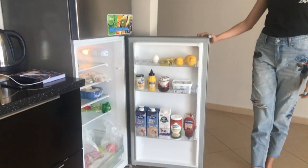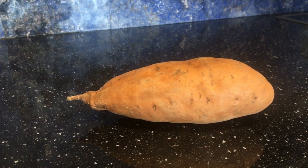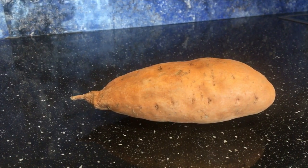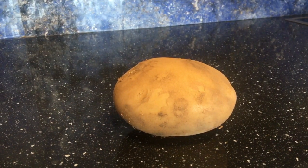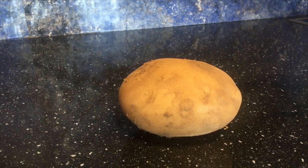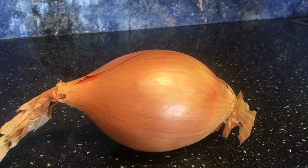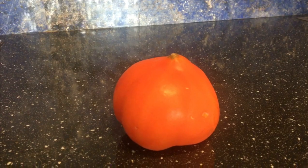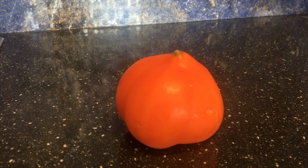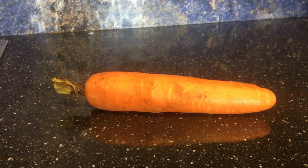Now we are going to talk about food prices. One kilogram of sweet potatoes will cost you $1.70. One kilogram of regular potatoes will cost you $1.50. One kilogram of onions will cost you $1.25. One kilogram of tomatoes will cost you $1.25. One kilogram of carrots will cost you $1.00.